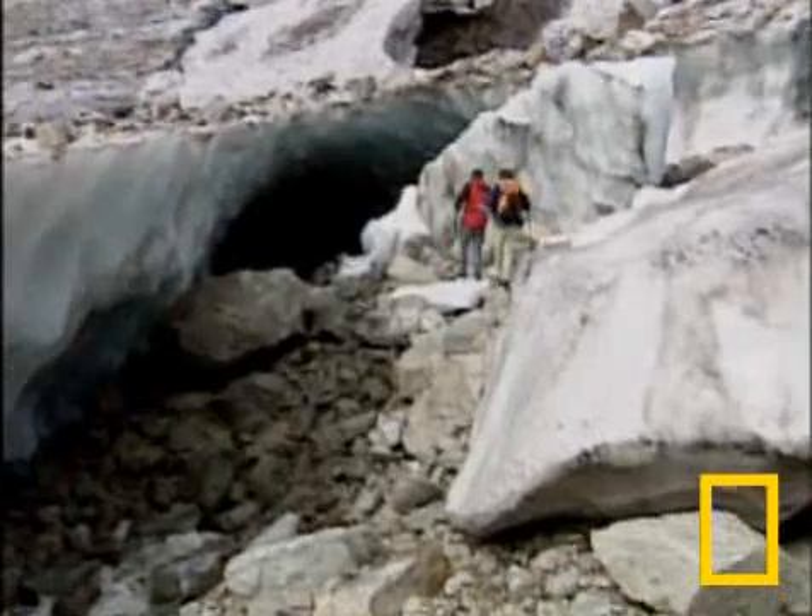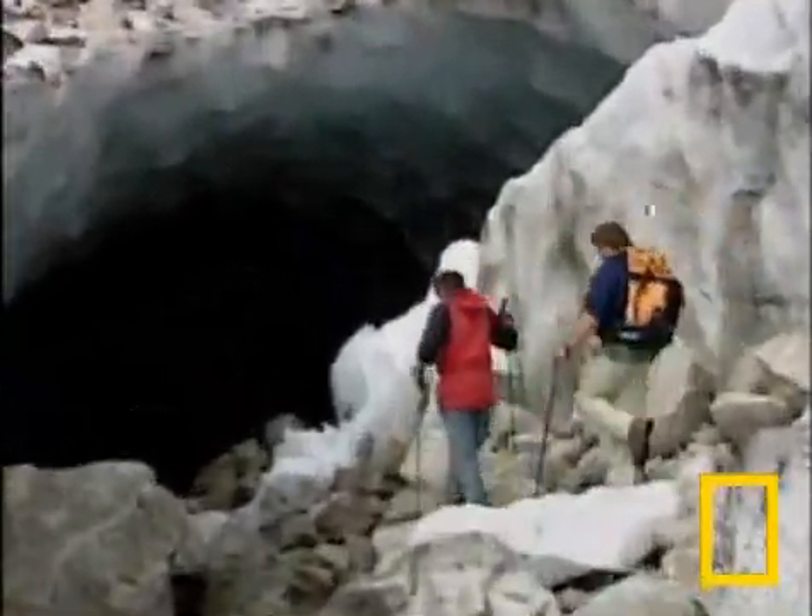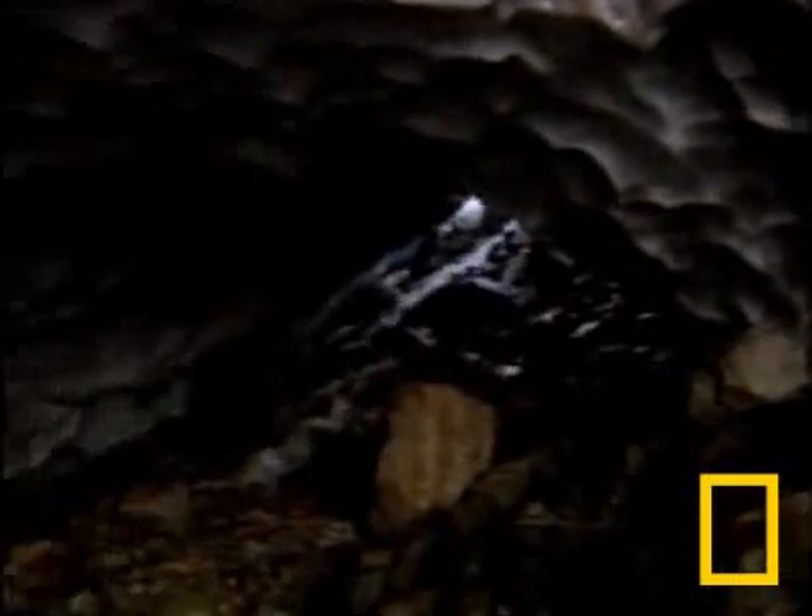Higher up the mountain, where not long ago the ice was 30 feet thick, runoff has carved a cavernous tunnel. This tunnel has since collapsed and a new one has formed nearby.